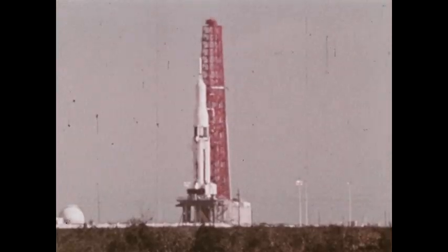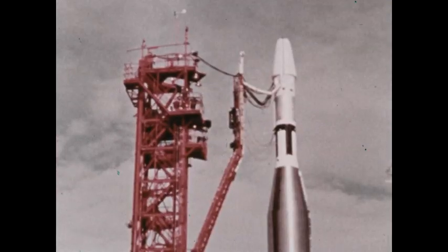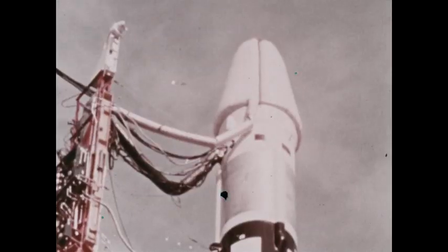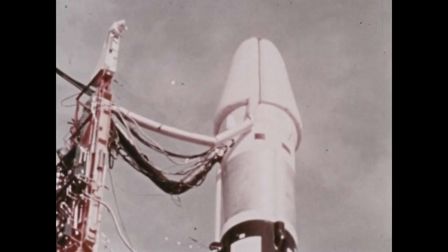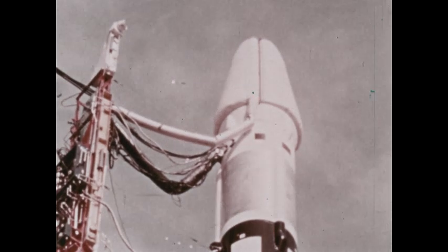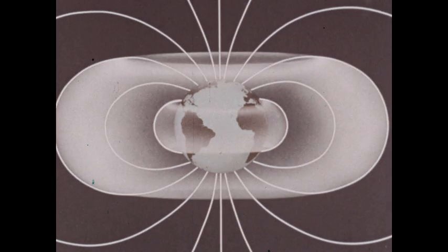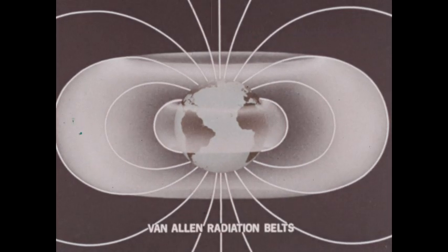Effects like these are being studied today with space probes and artificial satellites, giving us a more complete picture of the Earth's magnetic field. Satellites and probes equipped with magnetometers have revealed highly energized and potentially dangerous regions of charged particles surrounding the Earth, trapped in the Earth's magnetic field in donut-shaped regions of radiation. These are the Van Allen radiation belts, named for the man who designed the satellite equipment which resulted in their discovery.